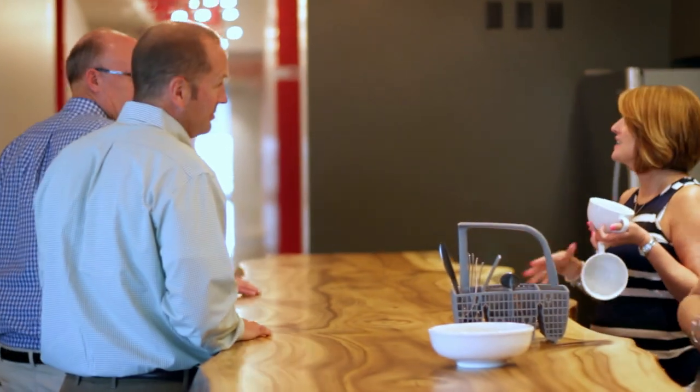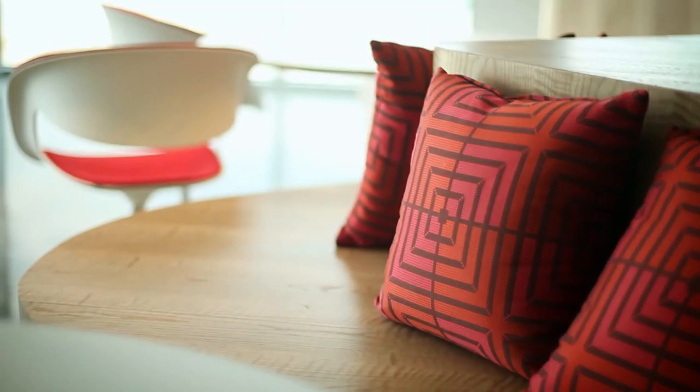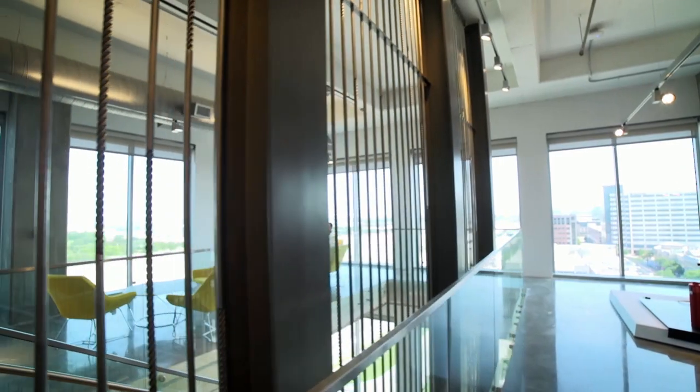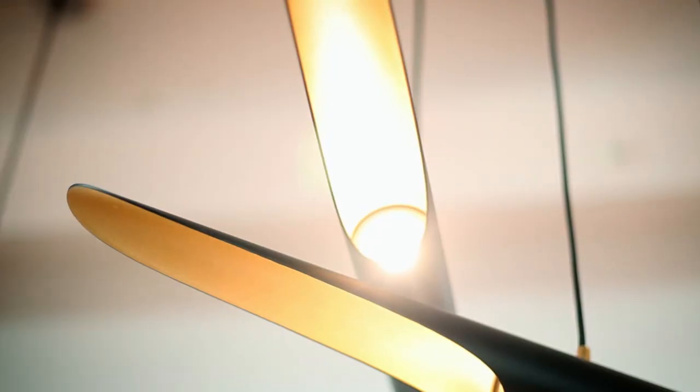Until you can get in here and catch the vibe of how these people work, how much fun they have, how much they enjoy what they do, and how much the brand is so much a part of who they are, I don't think you'll ever figure it out. I fully believe that Hilti is different, Hilti people are different, Hilti products are different, and our space should be different — and that's something we worked really hard to bring to life.